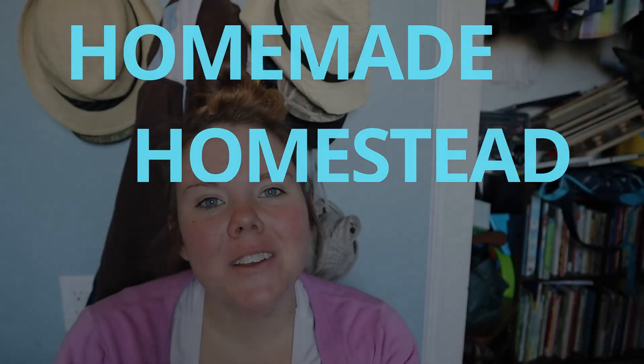Hey guys, welcome to Homemade Homestead! If you're new around here, my name is Rachel. This is a different kind of video than we usually do on our channel, but this winter I have been inspired to kind of declutter the entire house. I want to have a great big yard sale in the spring just to get rid of some stuff. I feel like our house is just getting cluttered — we've been here four years and keep accumulating more and more.